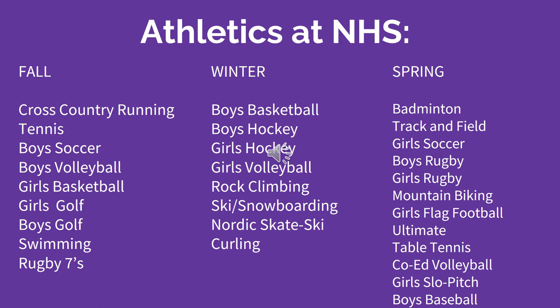In the winter, NHS has offered boys basketball, boys hockey, girls hockey, girls volleyball, rock climbing, ski and snowboarding, Nordic skate skiing, and curling.